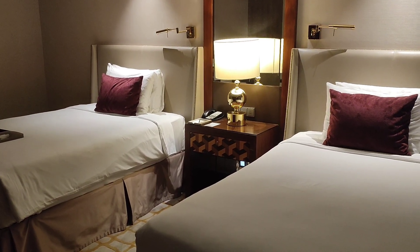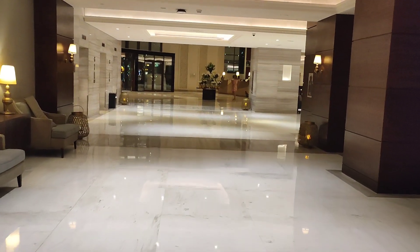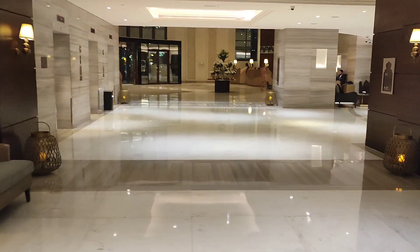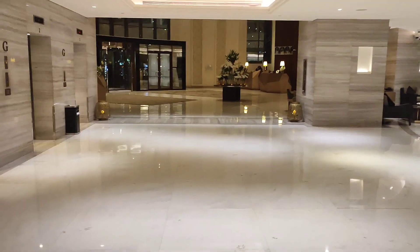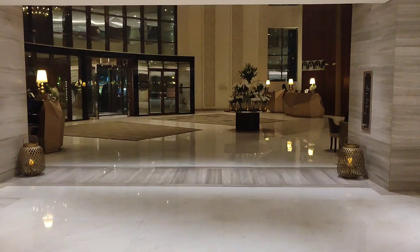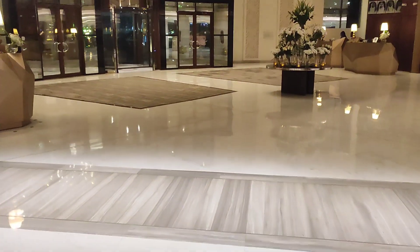At the Fairmont Ajman in Dubai. I just wanted to show you some of the hotel in the evening, because I think you get maximum benefit in the evening of what it actually looks like. The lighting works really well, nice marble flooring which is highly polished.